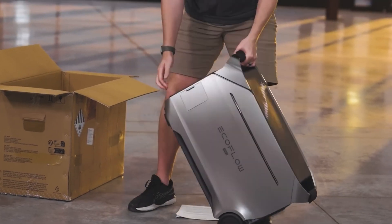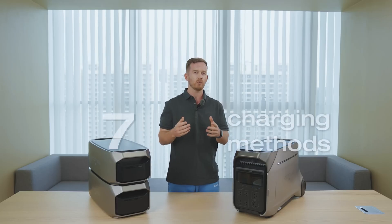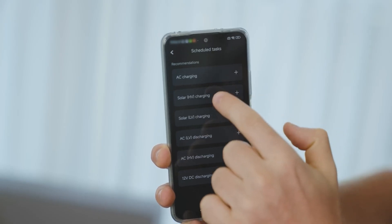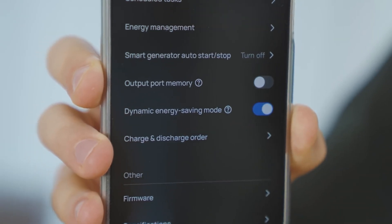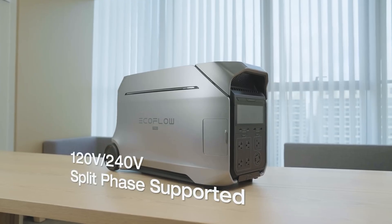The Delta Pro 3's refined design offers four kilowatt-hours of waterproof battery cells, an ability to charge at 7,000 watts by combining multiple charging methods, and is rated to last at least 11 years to 80% capacity. The app serves as a command center for ultimate control over charging and power use, and the unit offers 10-millisecond UPS home backup.